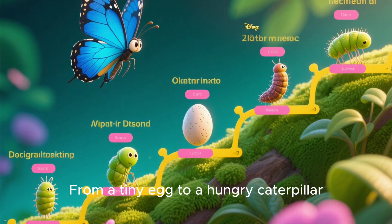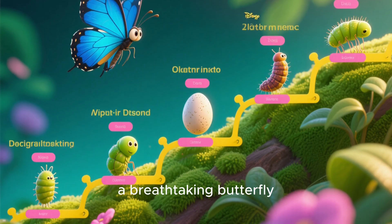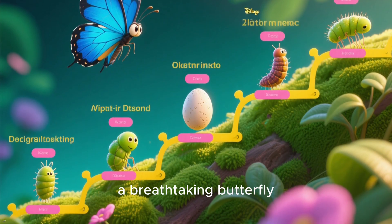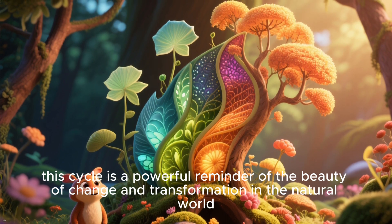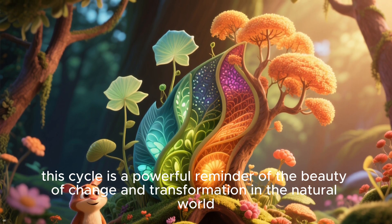From a tiny egg to a hungry caterpillar, a mysterious chrysalis, and finally a breathtaking butterfly — this cycle is a powerful reminder of the beauty of change and transformation in the natural world.